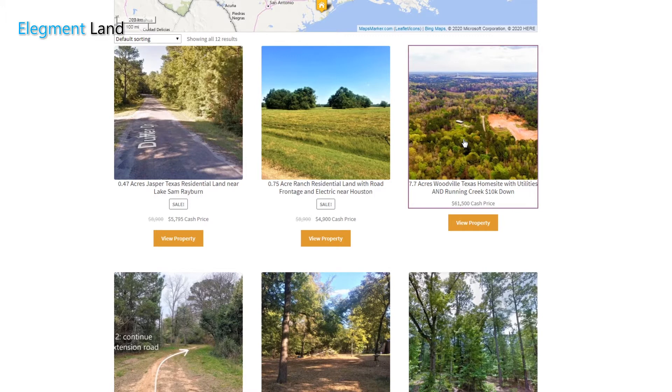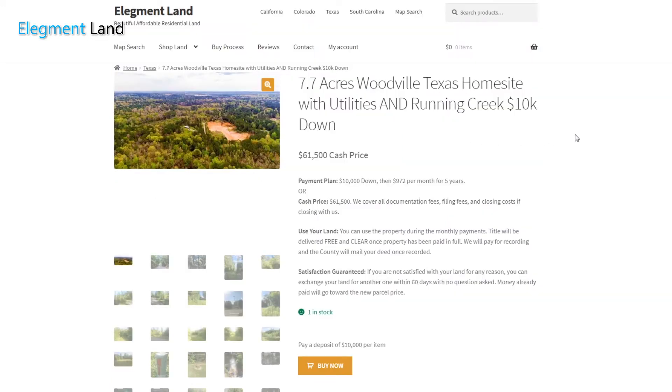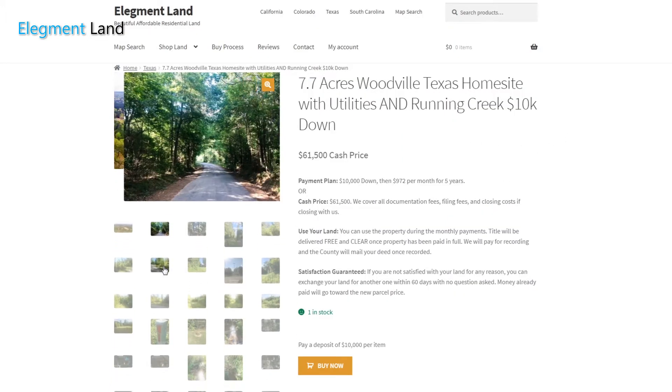Elegment Land specializes in beautiful, affordable, residential land that you can buy today, and financing options are available. If you want to stay up to date on new amazing deals coming to market, make sure to subscribe to our YouTube channel and like this video. We have more properties coming soon that you won't want to miss.